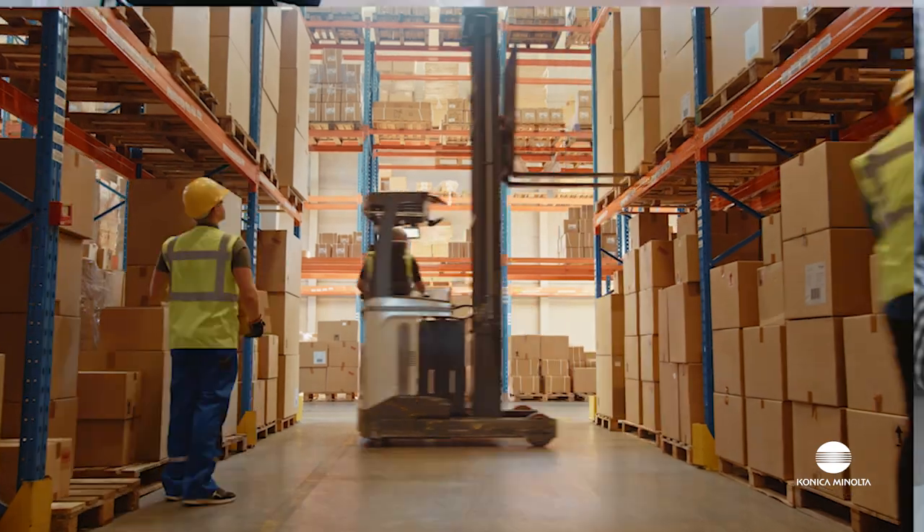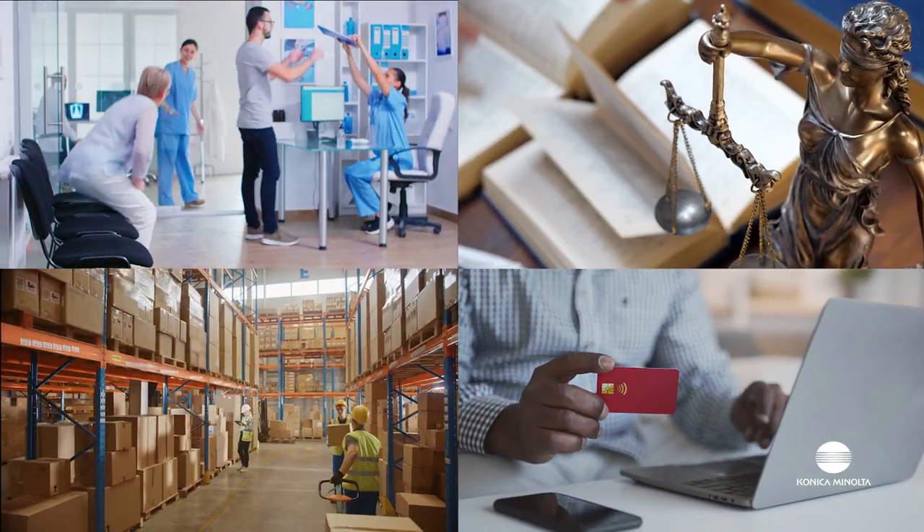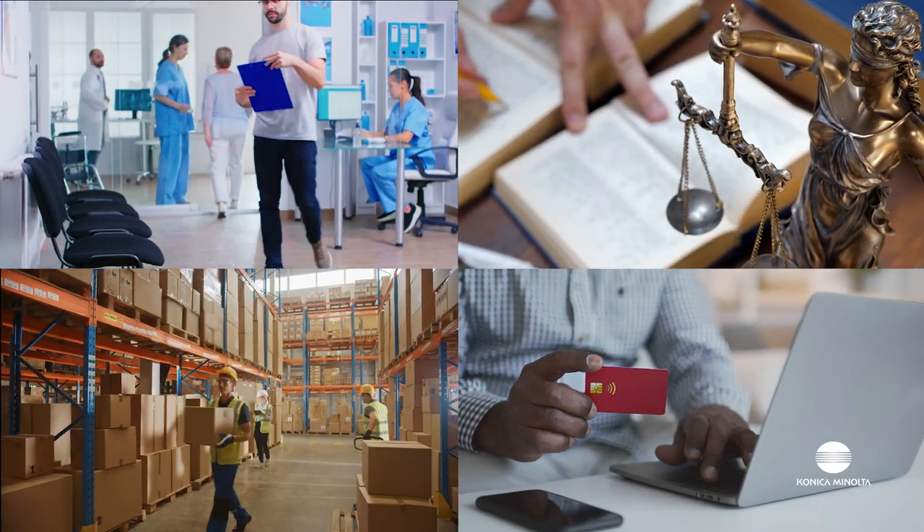Any business can benefit from upgrading their out-of-date video security networks or adding to their existing network for greater depth of coverage and actionable alerts.